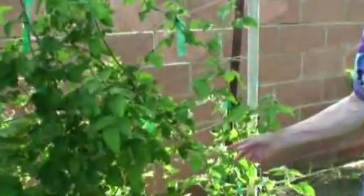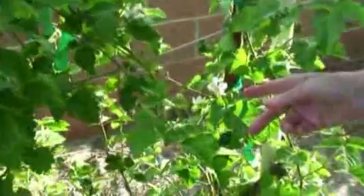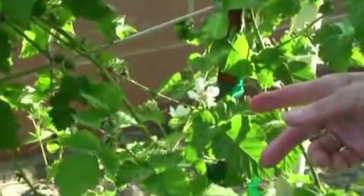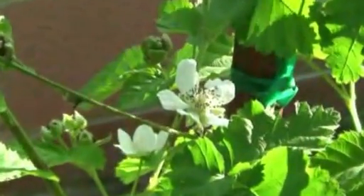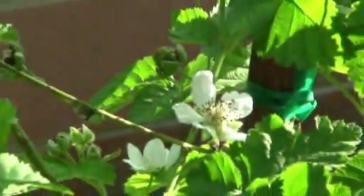Here are my berry vines which I'm very proud of. You can see that they're blooming — they've almost finished blooming, they've been blooming for about three weeks. The bees have been busy here and we've got a lot of little berries that are developing.